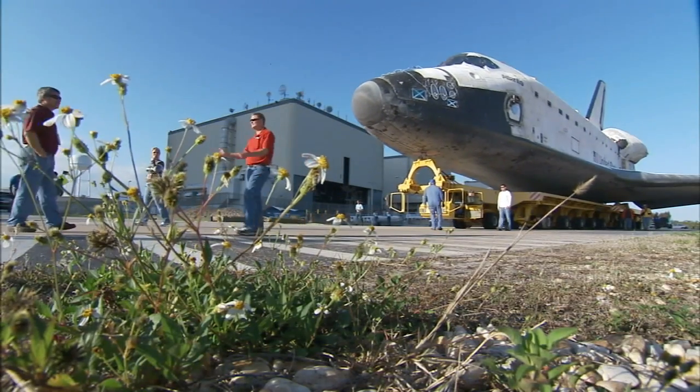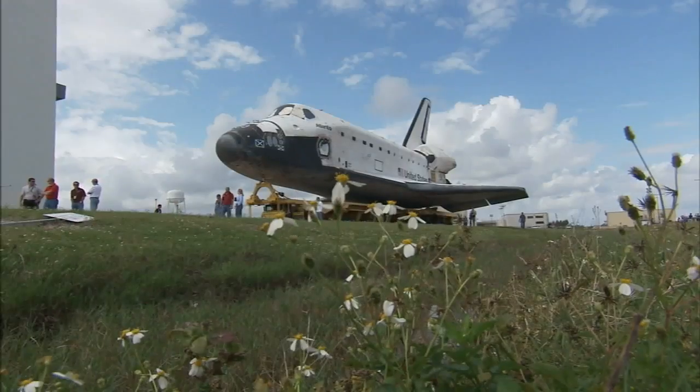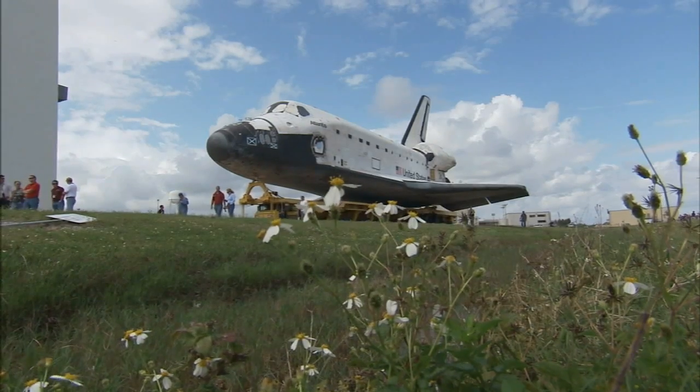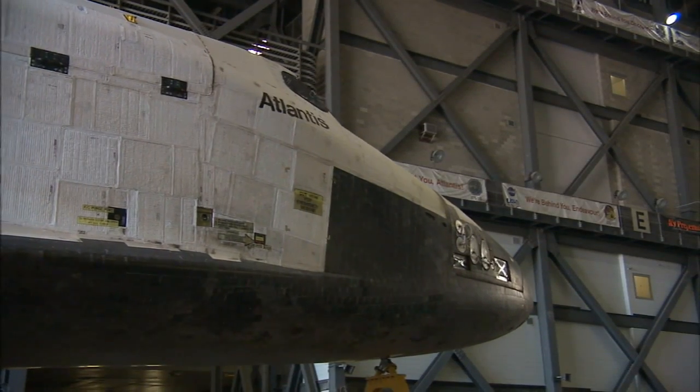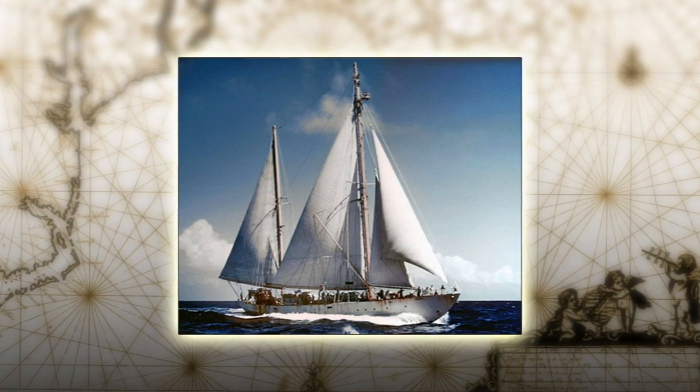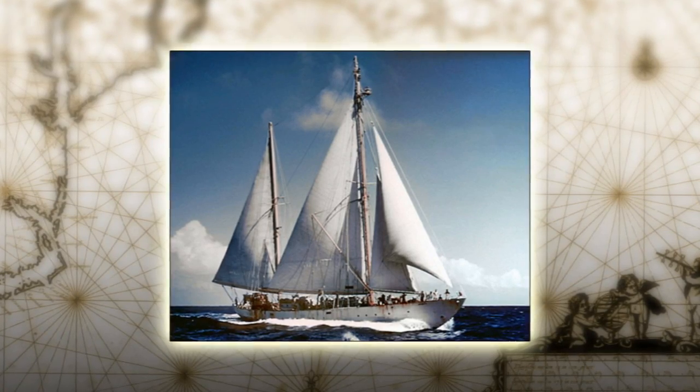Atlantis is the fourth orbiter in NASA's space shuttle fleet to launch from Kennedy Space Center in Florida. Also designated Orbiter Vehicle 104, or OV-104, Atlantis is named after the primary research vessel for the Woods Hole Oceanographic Institute in Massachusetts from 1930 to 1966.